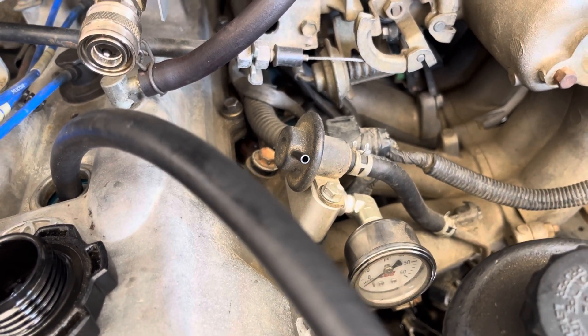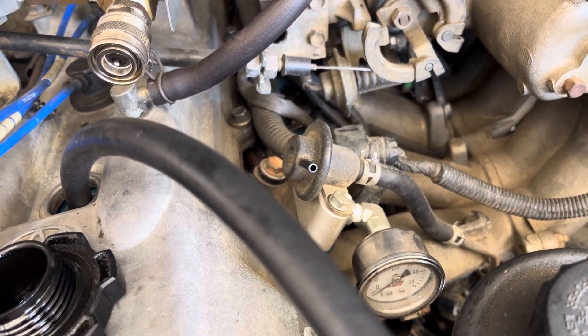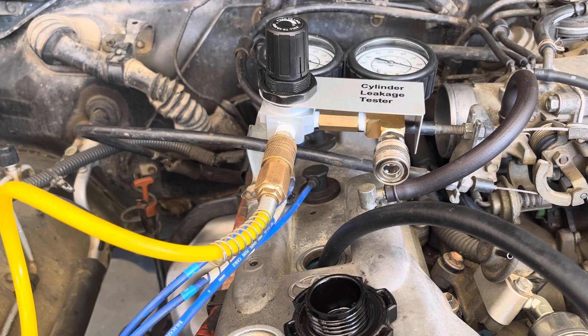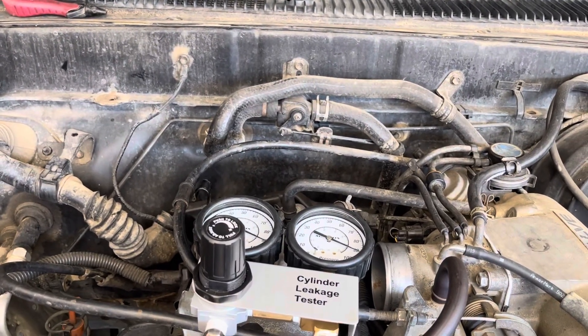I went ahead and did a compression test on each cylinder — it was about 185 on each cylinder, so that looked good. Normally what you hear on the internet is not to do a leak down test after that, but I went ahead and did a leak down test on each cylinder.